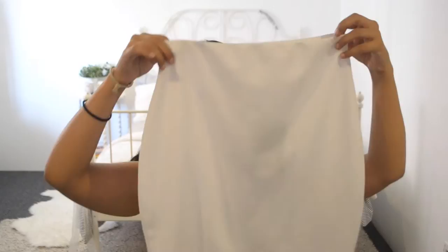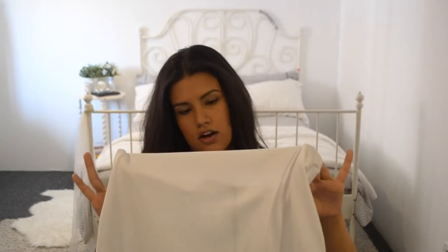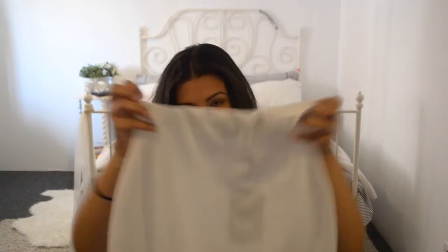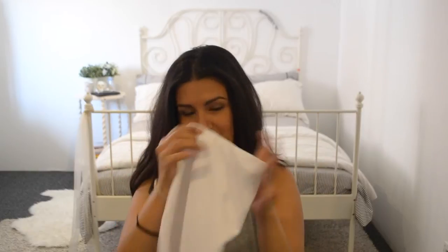Another thing I got — I don't know how practical this is but I thought it was really cute. I'll probably have to wear something under it but it's just a white skirt. It's a scuba skirt, semi-thick material with a little bit of stretch. I think it's pretty comfortable and it comes just below the knee, so this would be more like a nine-to-five piece, but I really like it.